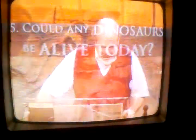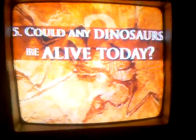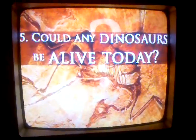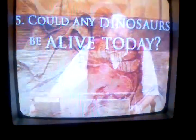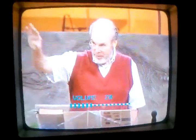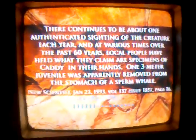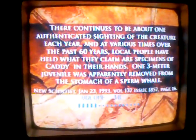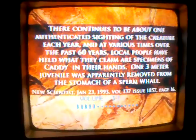Final question: are there any dinosaurs alive today? Lots of evidence here. There's a reference in the New Scientist of January 1993. Dr. Paul LeBlanc was lecturing to a group of American and Canadian zoologists about Cadborosaurus — this long serpentine reptilian thing that he says in this article has been authenticated every year for 60 years. The reference says one three-meter juvenile was apparently removed from the stomach of a sperm whale.